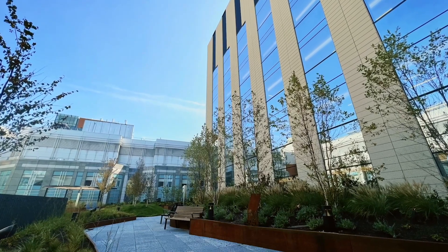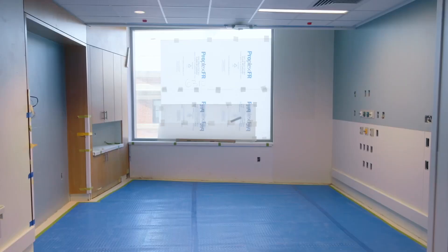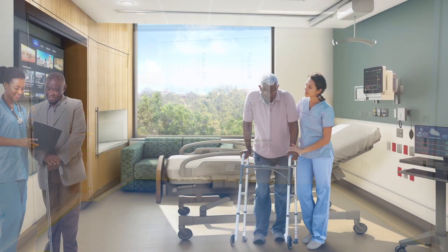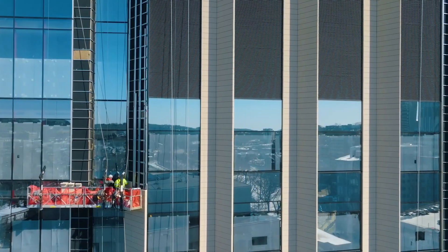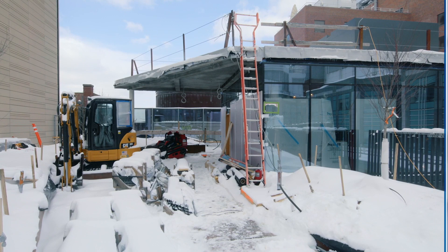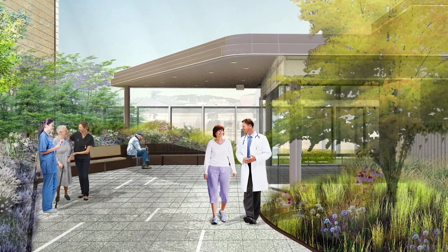As you walk around this building you can see that natural light is one of the main features. Every patient room has a huge window so that they can see outside — so that even when you're lying in bed and you're sick, you can look outside and see the sun, which has its own really important healing powers for patients.